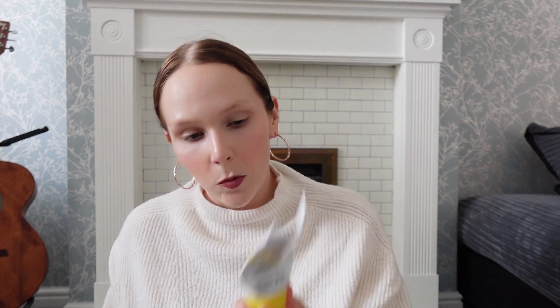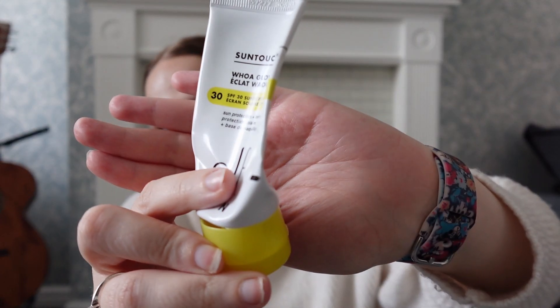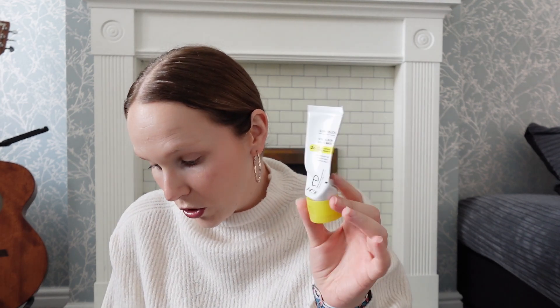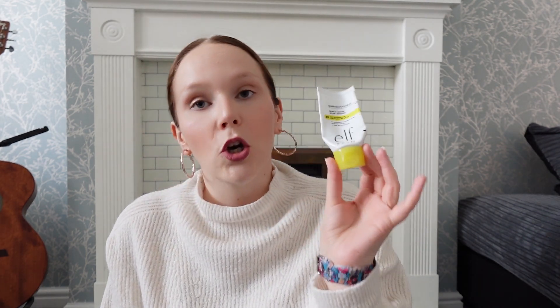The next one was for The 90s, and I chose the prompt 'Buffy the Vampire Slayer' — a mythological creature themed item. I brought in the Elf Skin Sun Touchable Glow SPF, and my goal was to finish it. I was nearly there last update so I didn't have a lot left. I've finished it — I've squeezed everything out I possibly could. I used it 10 times this update for a total of 66 uses overall. It's a nice SPF and I do like it — I'd consider it again if I was after a tinted SPF.